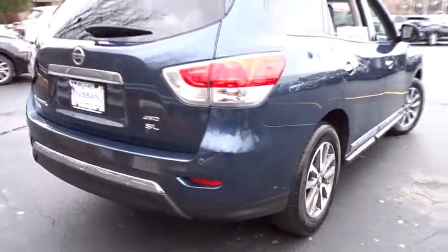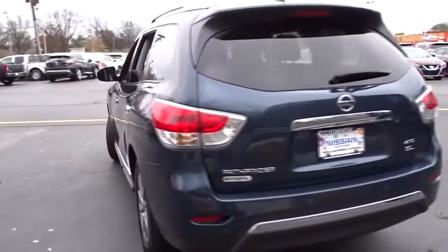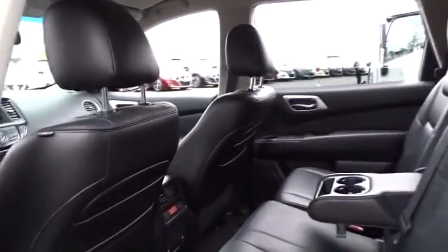Leather wrapped steering wheel, driver airbag, adjustable steering wheel, power steering, four-wheel disc brakes, cruise control, keyless start, auto dimming rear view mirror, PPO, aluminum wheels, AM FM stereo radio.